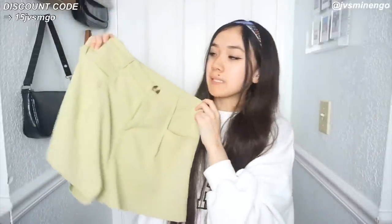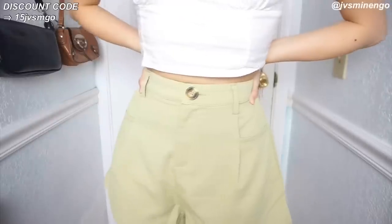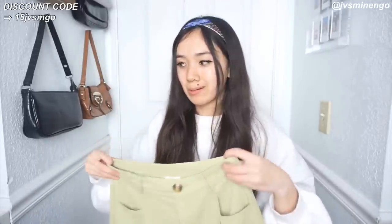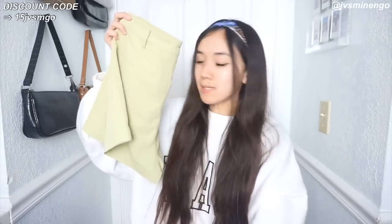The next thing is another pistachio green piece - I think I have one more after this. I just got a pair of really nice pistachio green shorts. They're a size small so they're a little bit too big on me. The quality looks so nice - I don't usually see a lot of pieces like this from Shein but they've been adding a bunch of different styles for the summer season. These side pockets aren't real - I thought they were but they're actually fake - however they do have real front pockets, which is really nice.